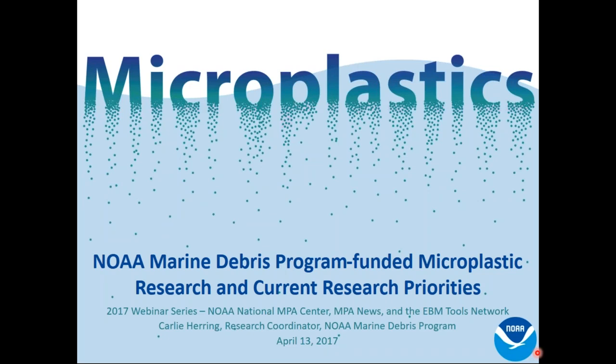I want to thank everybody for joining us today, and I especially want to thank our speaker today, Carly Herring, who is the research coordinator for NOAA's Marine Debris Program. She is going to be talking about microplastics. I'll introduce Carly in just a moment, but I just want to remind you all of the format. You're going to hear the presentation from Carly, and then we will have plenty of time for questions and discussion at the end. I encourage you to type in your questions as you think of them, and we will be sure to get to as many as we can after Carly's presentation.